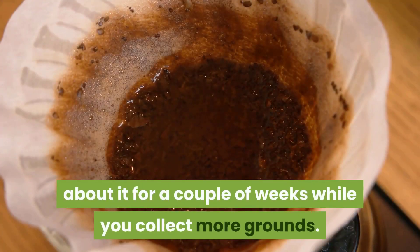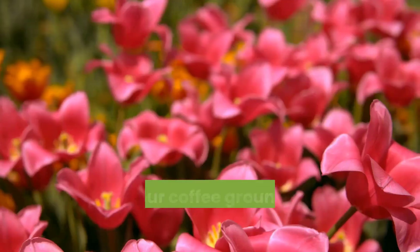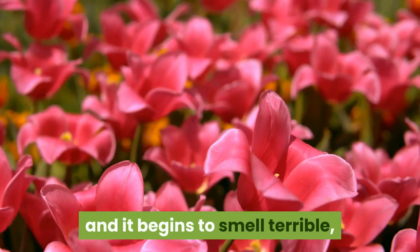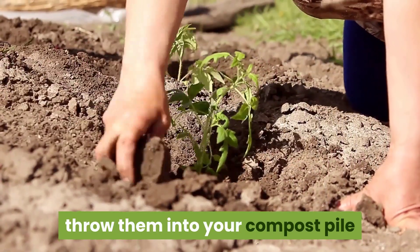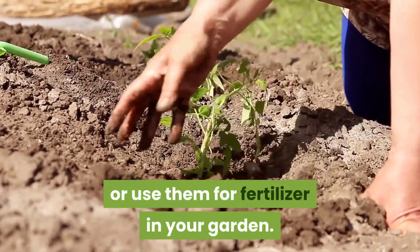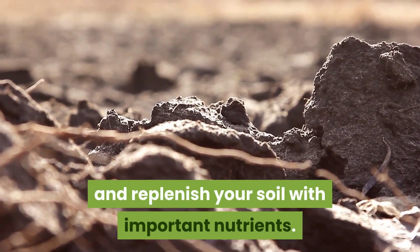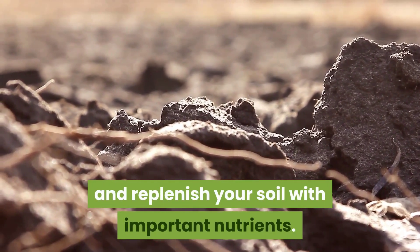Once your coffee grounds have absorbed all your food odors and begin to smell terrible, throw them into your compost pile or use them for fertilizer in your garden. They will break down in the earth and replenish your soil with important nutrients.